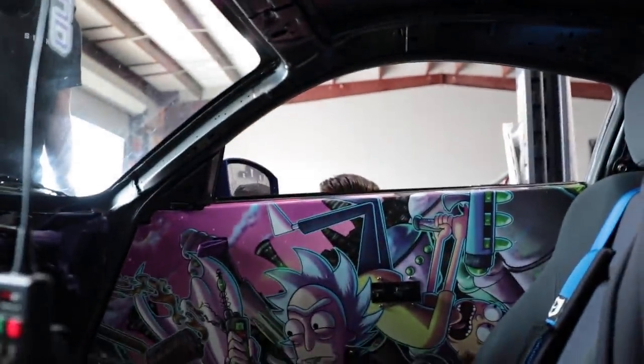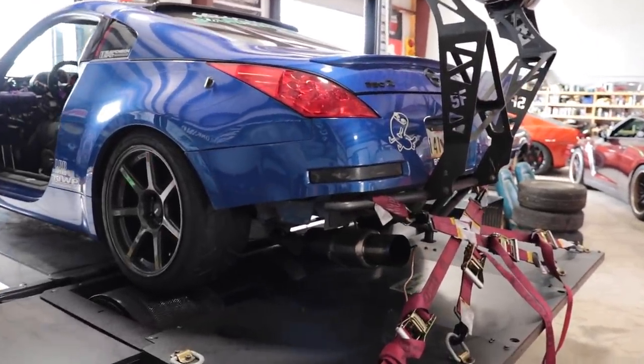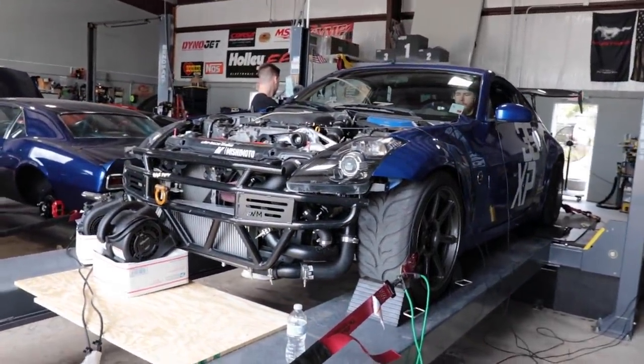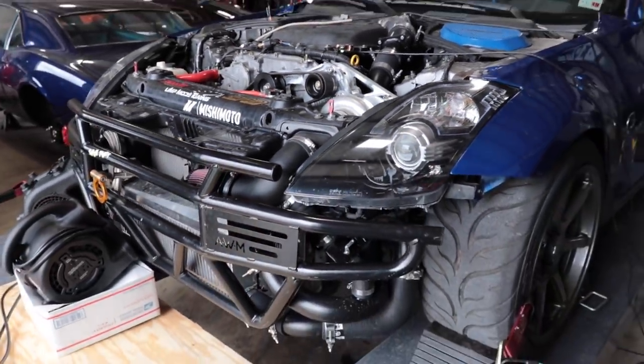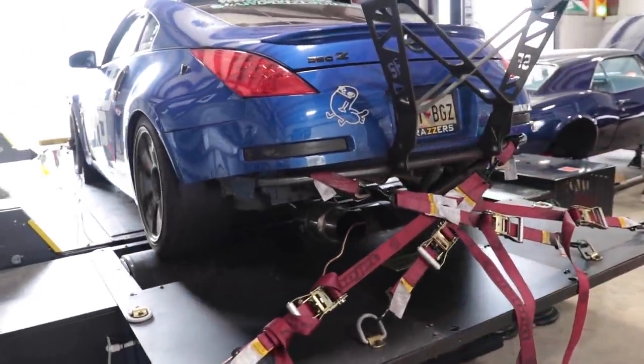A few hours later we got the revision. I'm going to upload the tune and we'll be good for another data log. Hell yeah. Second dyno pull, here we go — we'll see how much it goes.